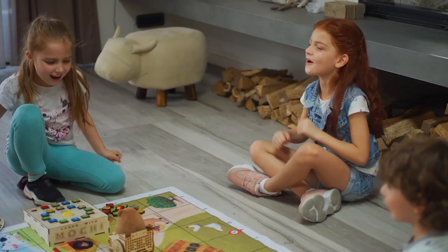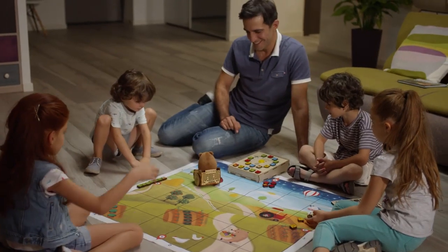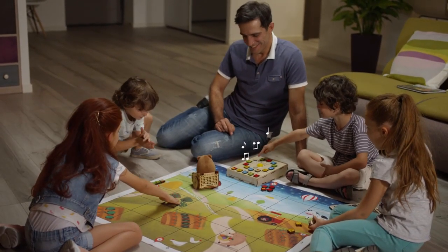Step 4: Wait for audio feedback. As you move Mochi through the adventure, you'll hear songs and sounds to let you know you're on the right track.